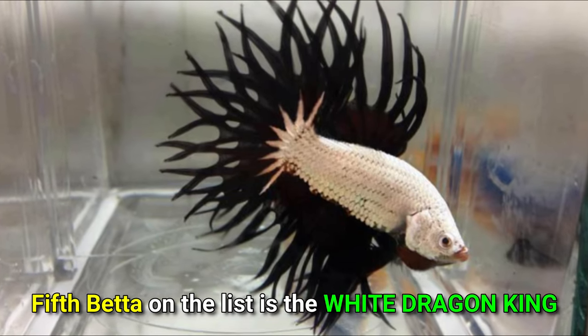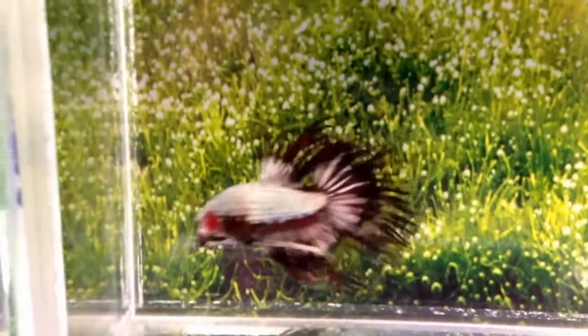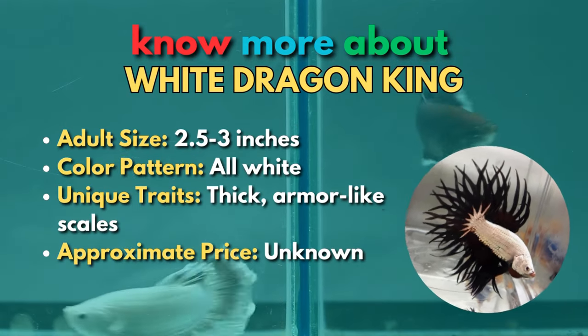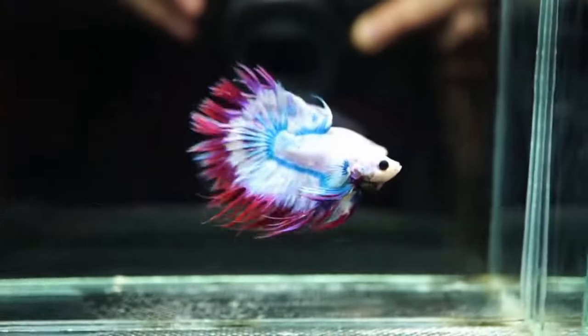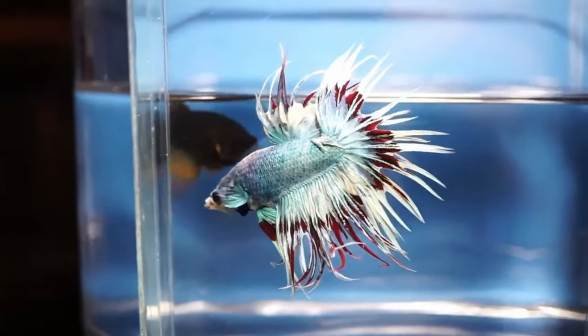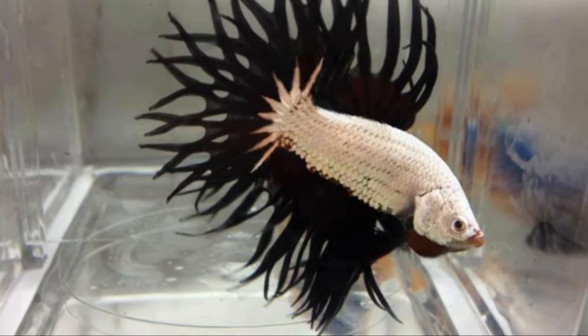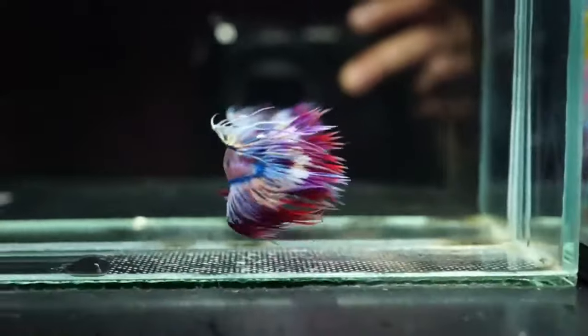Fifth betta on the list is the white dragon king, giving me some Edward Scissorhands vibes. King bettas are massive, powerful fish with an aggressive personality. They are a variety of the well-known placat betta, a fish explicitly developed for combat. An example of a crown variation is this one on your screen. The king betta is a widely sought-after fish because of its fantastic dragon-scale gene, unique white color, and great size as well as strength.